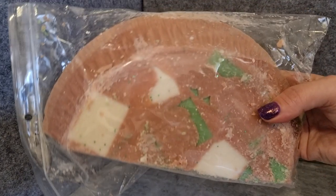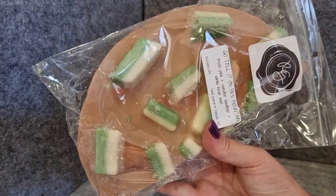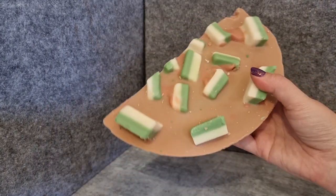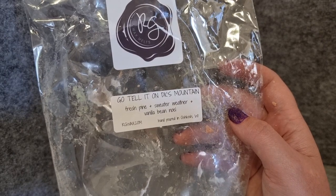The pie is very, very big. I got it in Go Tell It on DK's Mountain — so fresh pine, sweater weather, and vanilla bean noelle. This was the only scent I got again that was in the sampler last year, because there were a few scents I liked but a lot of new ones I wanted to try, and I also wanted to get this pie. It's going to be a bit of a pain to cut, but I seriously love this scent — it's my favorite sweater weather scent ever. Her sweater weather is fantastic.